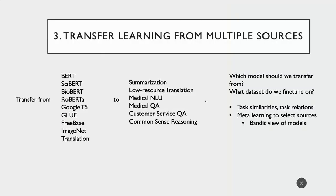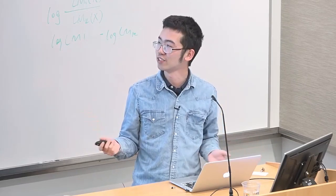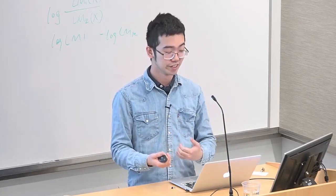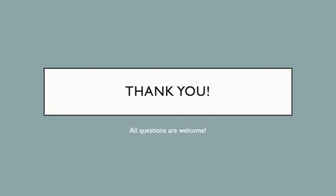More broadly, I'm interested in human-in-the-loop learning, including preference learning for machine translation, question answering, dialogue systems, recommendation systems, and information retrieval. For transfer learning, I'm interested in multi-source transfer — determining which model to transfer from and which dataset to fine-tune on, using task similarity studies and meta-learning to select sources, and developing architectures for combining multiple models via knowledge distillation. Thank you.